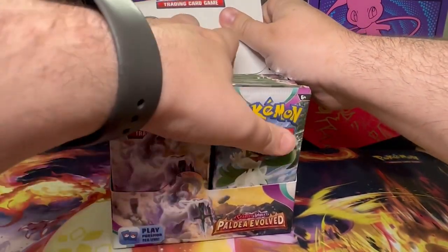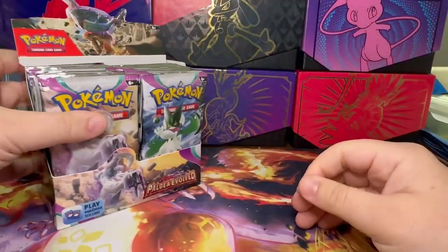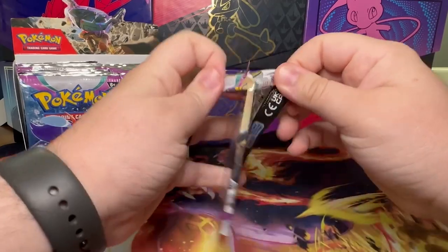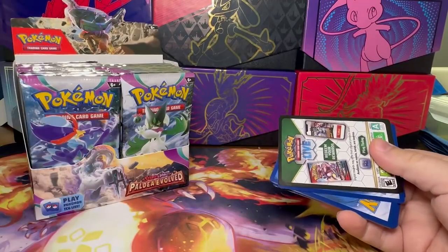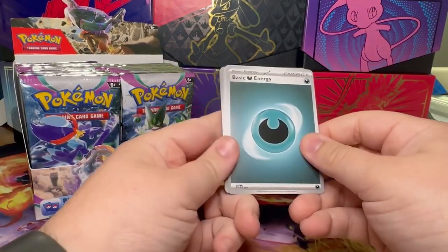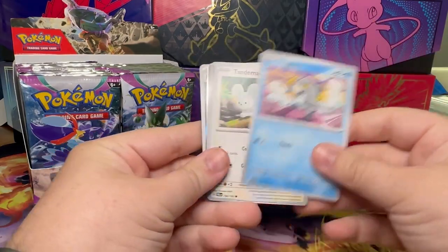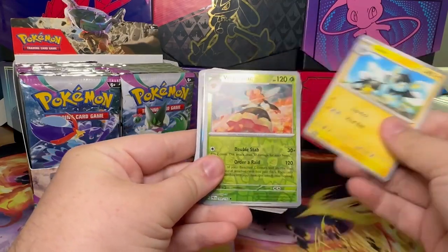I am actually filming this on the official release day of Paldea Evolved, even though the video might not come out on that specific day. It's very interesting because I've been looking at the prices on TCGPlayer, from when they first started having the pre-orders, to see where the prices started and where they're at right now. Because a lot of the prices for some of the bigger cards have already started to drop.